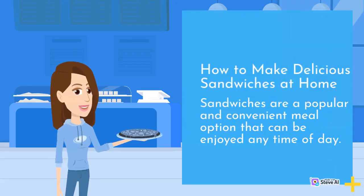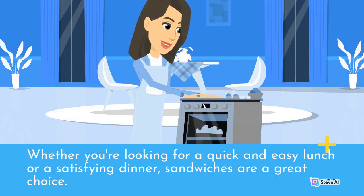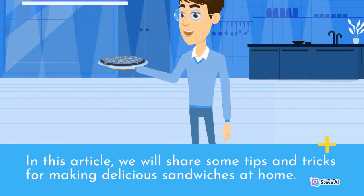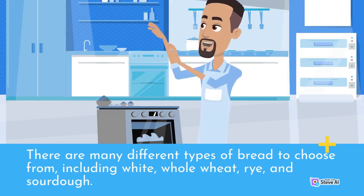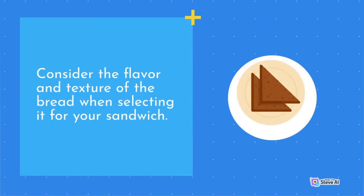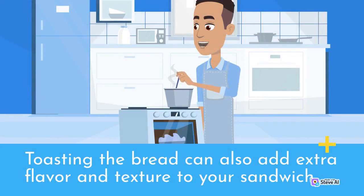How to make delicious sandwiches at home. Sandwiches are a popular and convenient meal option that can be enjoyed any time of day. Whether you're looking for a quick and easy lunch or a satisfying dinner, sandwiches are a great choice. The first step in making a delicious sandwich is to choose the right bread. There are many different types to choose from, including white, whole wheat, rye, and sourdough. Consider the flavor and texture of the bread — a hearty wheat bread is a good choice for a sandwich with a lot of fillings, while a lighter white bread is better for a simple sandwich. Toasting the bread can also add extra flavor and texture.